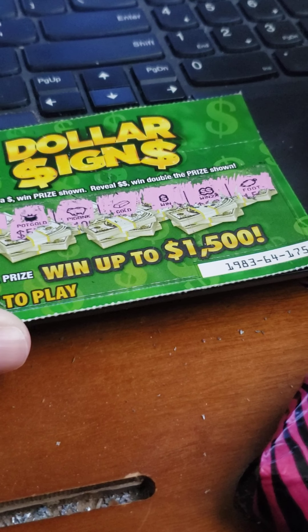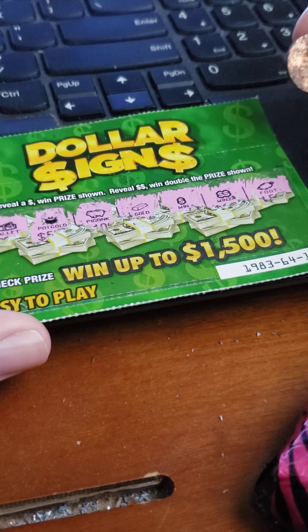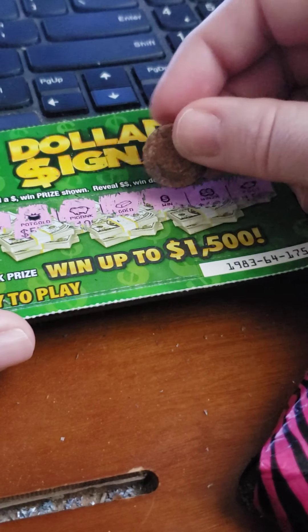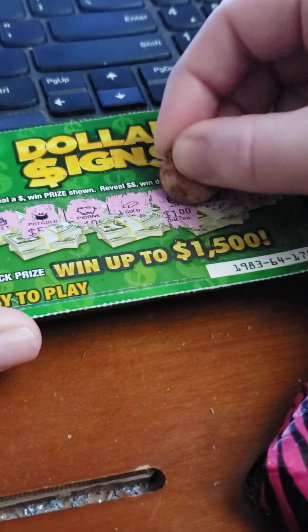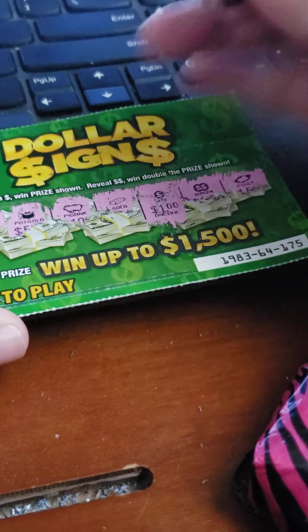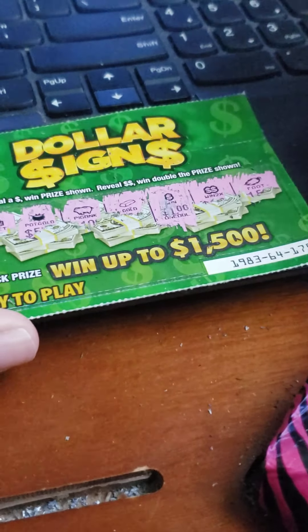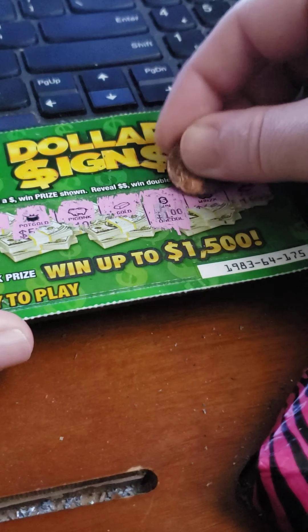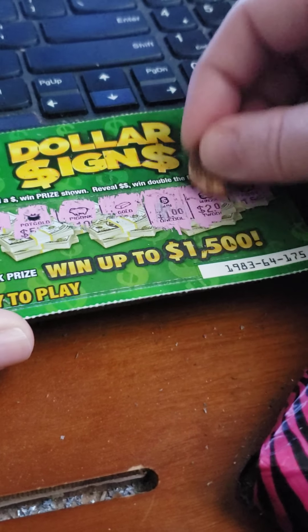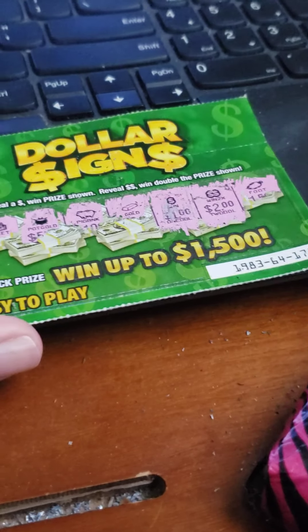And it's a rabbit's foot. So for the dollar symbol, we win the prize shown — that's a dollar. Let's see what that other one is — two dollars, so that would be four dollars. So it's a five dollar winner!